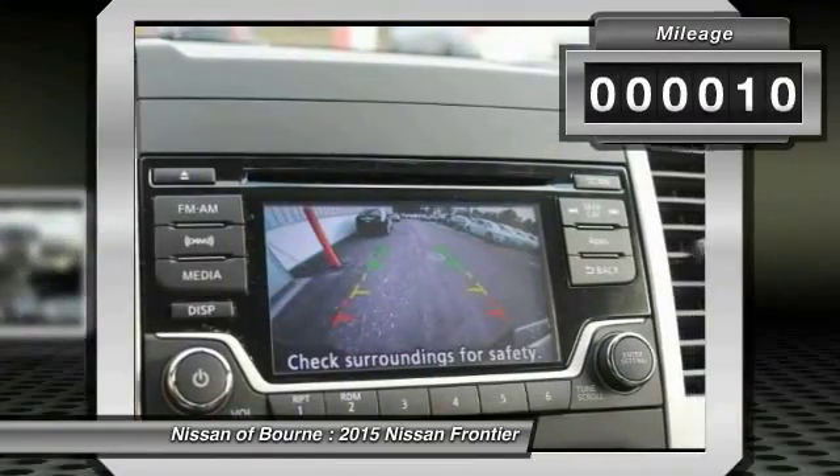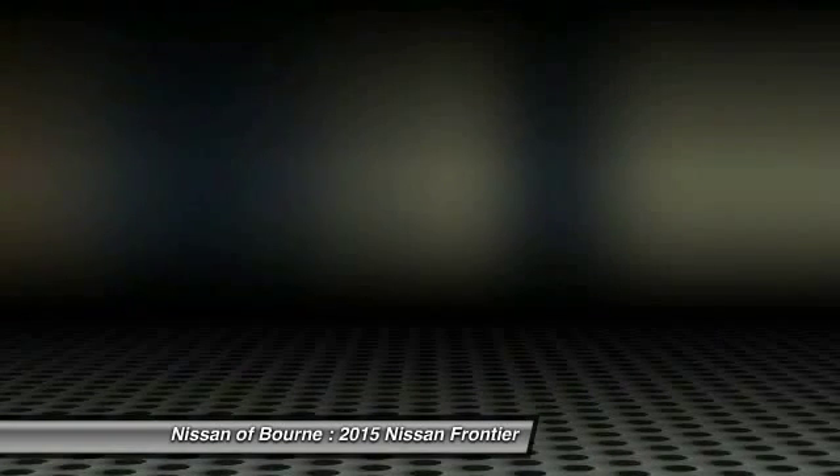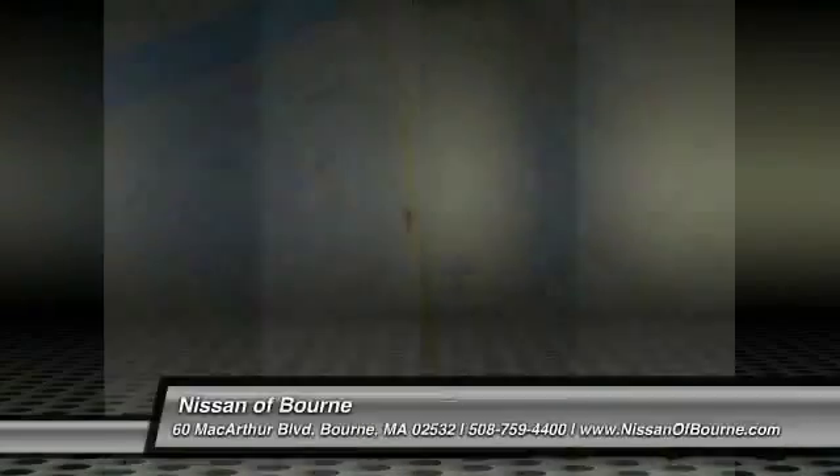Here are some of this vehicle's great options: anti-lock braking system, four-wheel drive, traction control, four-piece floor mat set. Come take a test drive today.